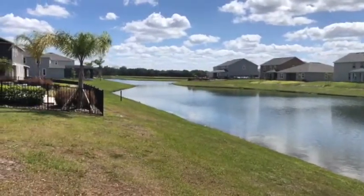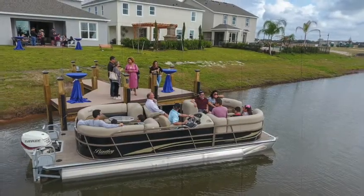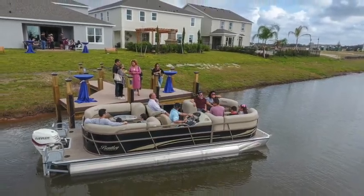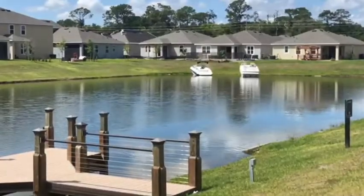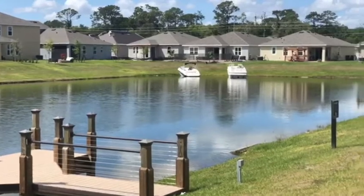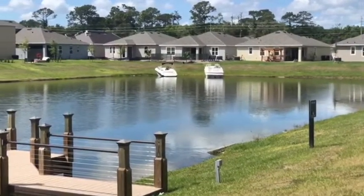Ali você pode construir, em todas as suas casas, essa doca, esse deck para o barco. E olha só que bacana lá no fundo — mesmo você não tendo o deck, você pode ter seu barco e parar no fundo da sua casa.